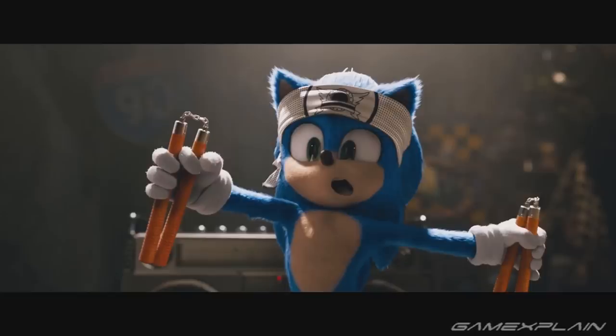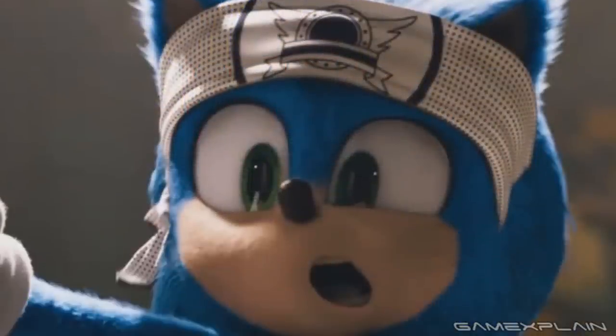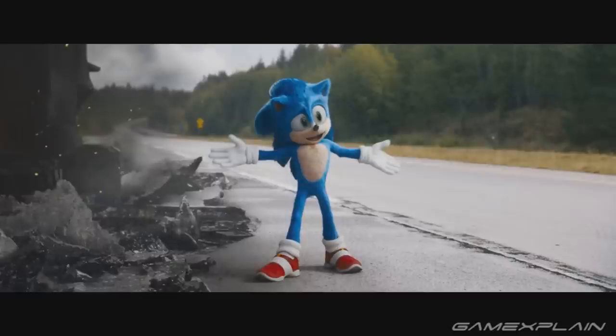Now getting a bit more focused into the video game references: the headband Sonic wears during the nunchuck scene is a direct callback to the iconic Sonic emblem — though of course there's no Sonic inside it. There's kind of a Sonic under it though. The callbacks do ease off over the course of the trailer, although we do see Sonic doing a very similar victory pose to that of the games. It doesn't really directly mirror any of them, but it's very much in the style.